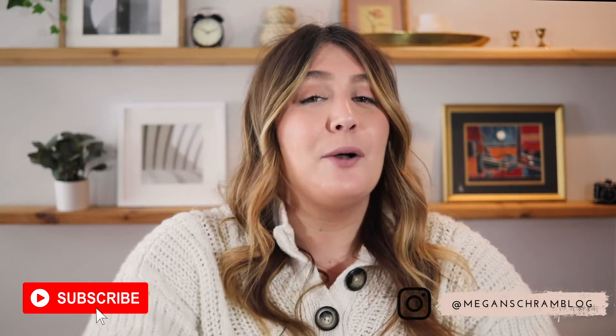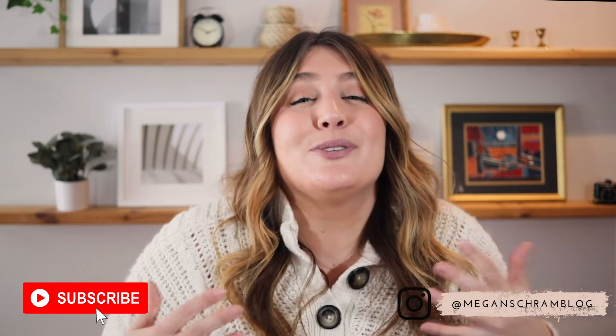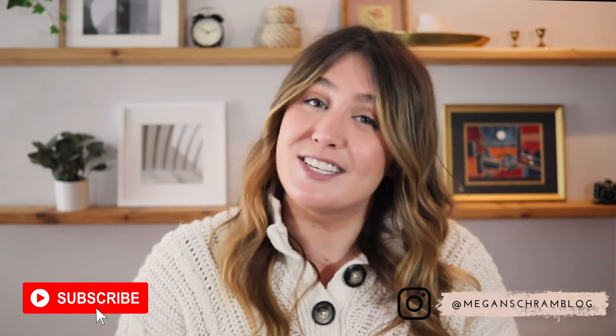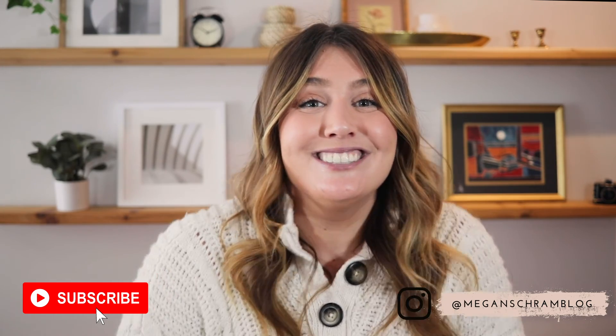That's it for today's haul! I hope you really enjoyed it. I'll have everything linked with my sizes in the description below. Thank you so much for watching, and if you enjoyed this please make sure to like and subscribe to my YouTube channel. Have a great day!